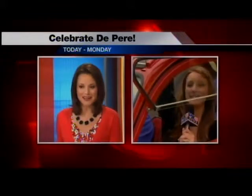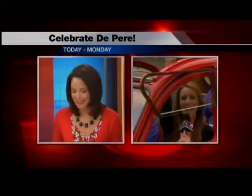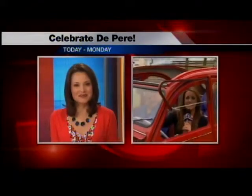We're checking out what's new at Celebrate De Pere. Emily Deem is live at Voyager Park with more. What kind of car are you in there, Emily? Isn't this amazing, Ang?